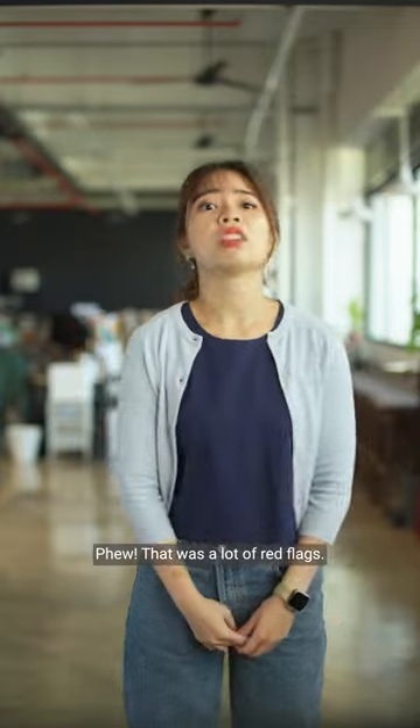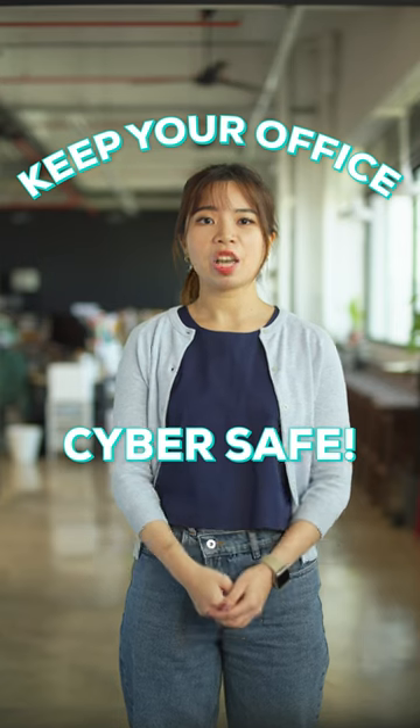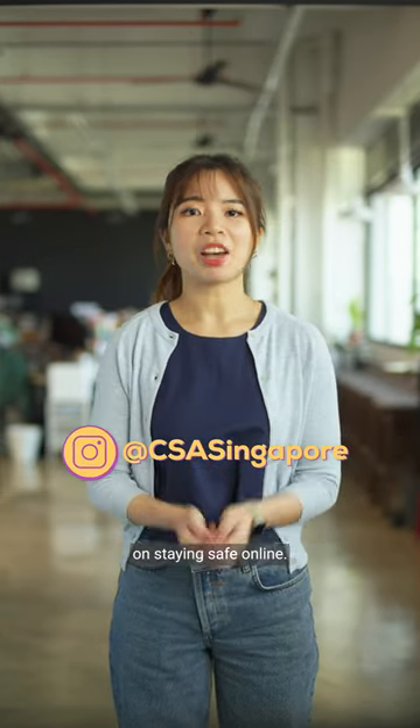Phew, that was a lot of red flags! But we've all learned some helpful tips to keep our office cyber safe today. Be sure to follow us for more tips on staying safe online.